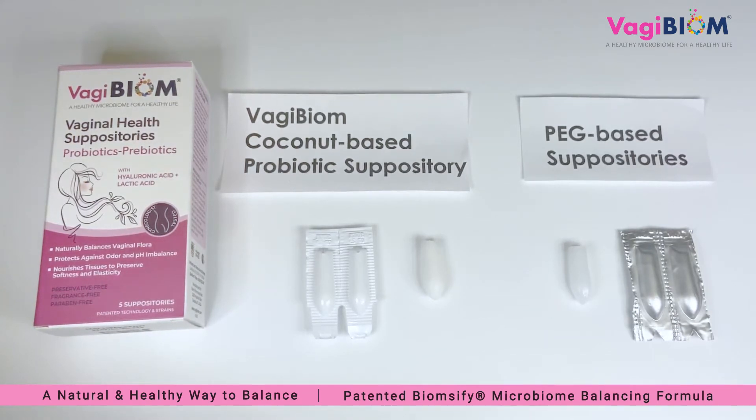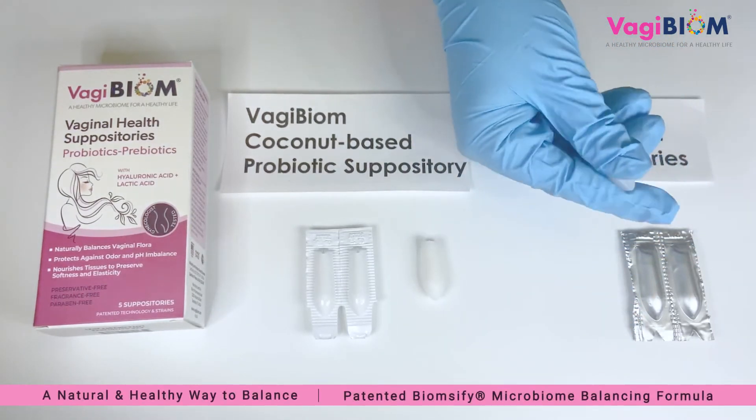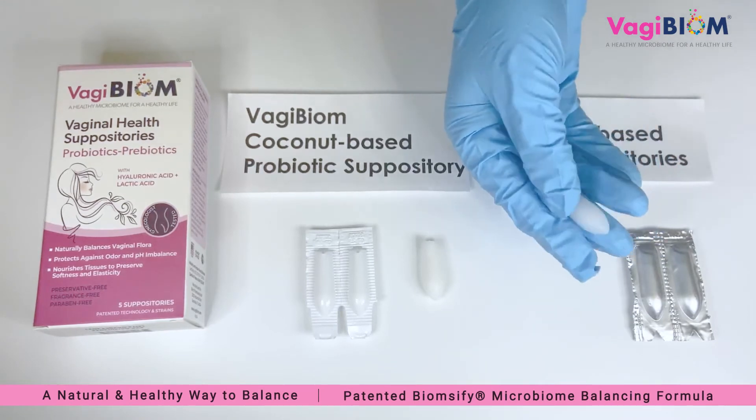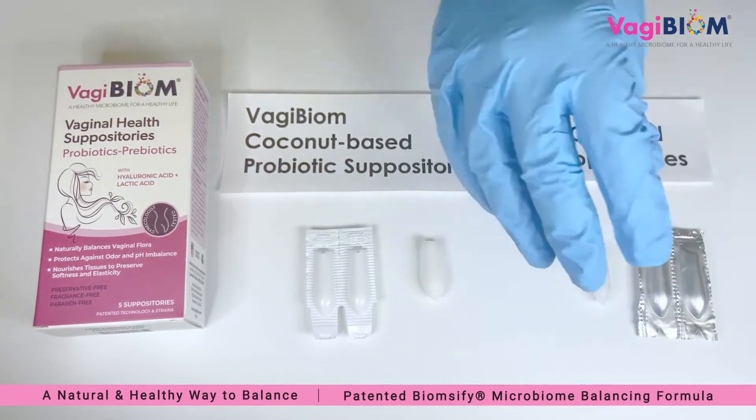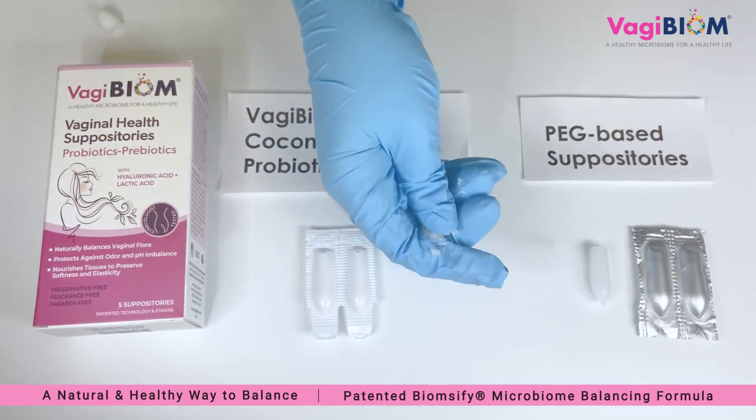Let us see how these melt into the tissues. As you can see, the rubbery texture of the PEG-based suppository is not easily melting, while the Vagibiome suppositories are easily melting into the tissues.